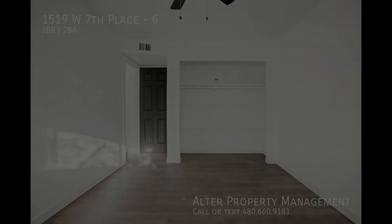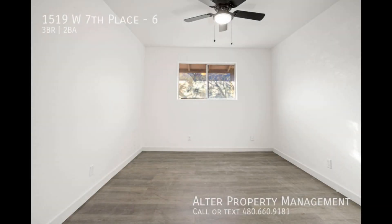We are Alter Property Management, the team dedicated to altering your view of landlord services.